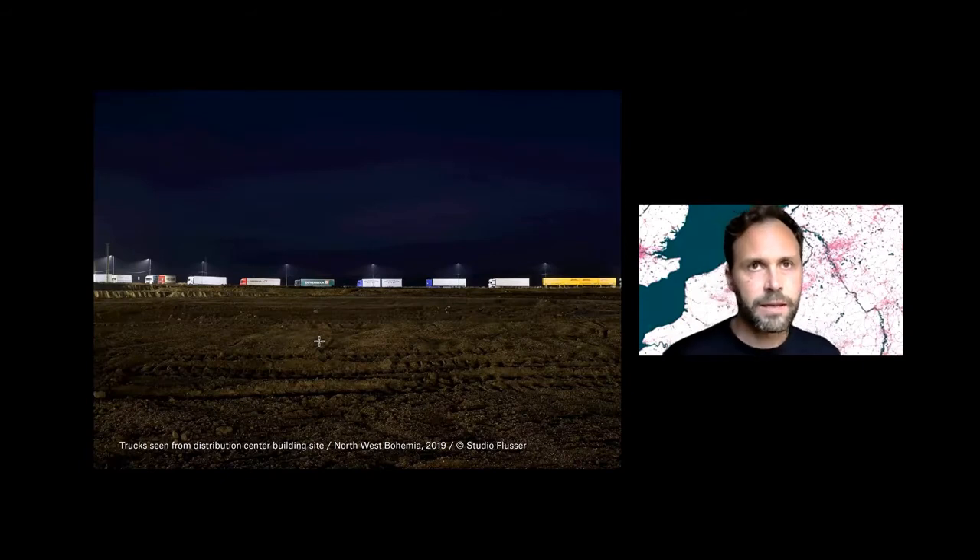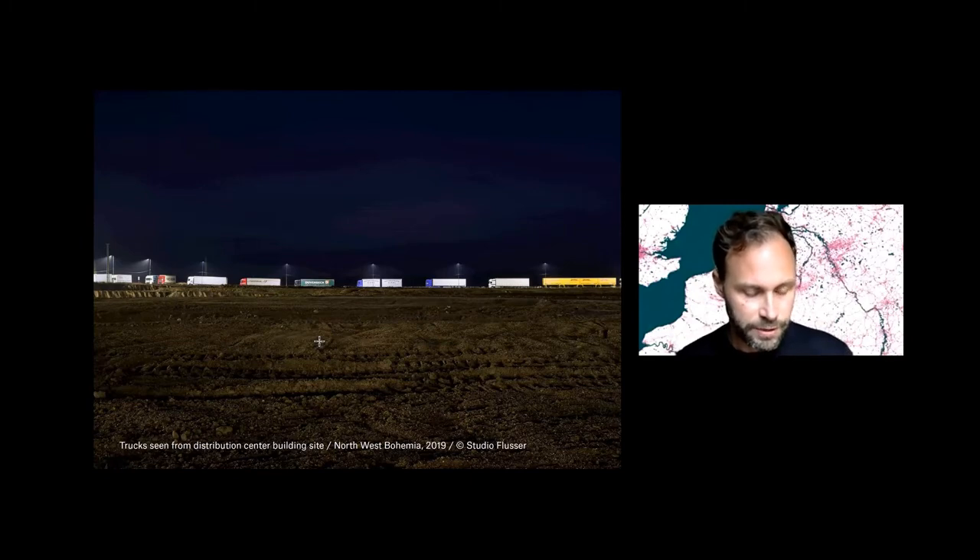That this is really a Euro-Delta topic, I think, is very clear. It's very much trans-border. For example, if I order a package today, I will change something in the light pollution and in the congestion in the Czech Republic tomorrow.